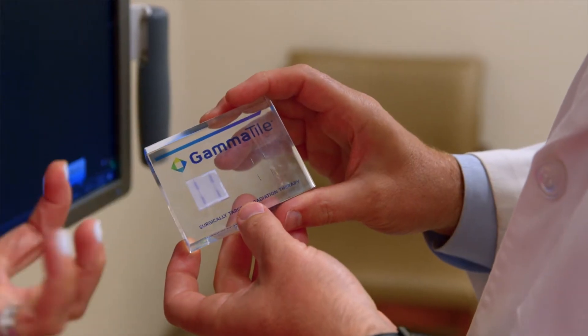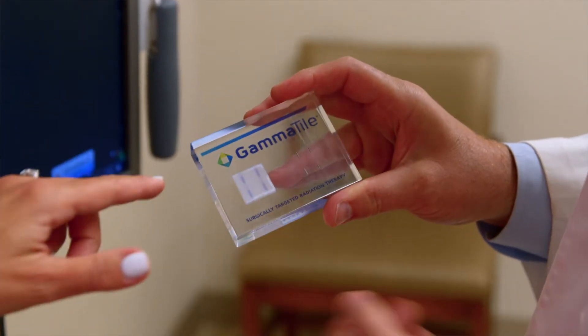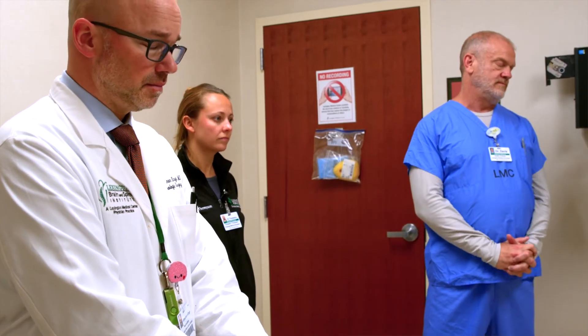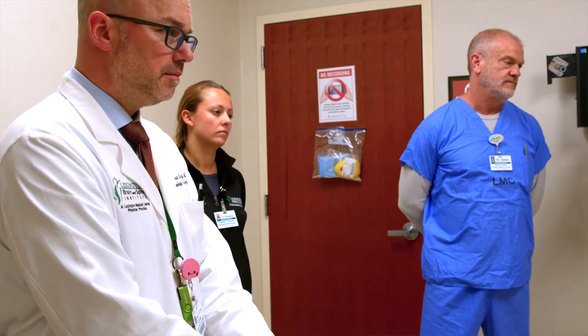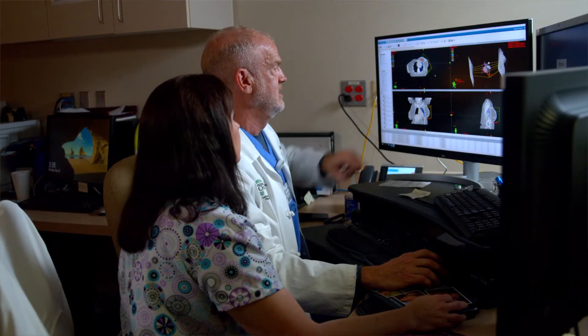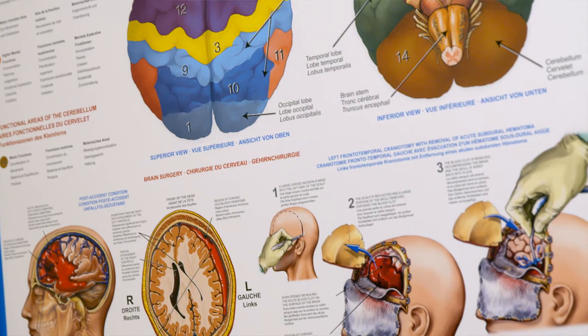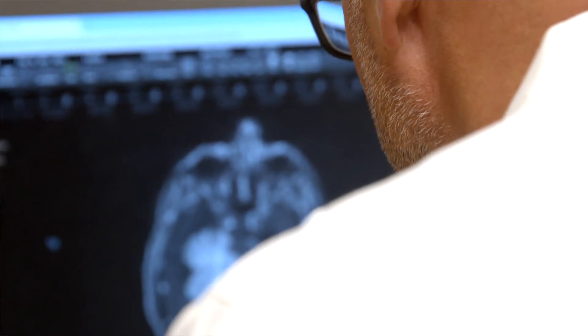When using GammaTile, Dr. Ng works in conjunction with other physician specialists under what is called the Brain Tumor Program at Lexington Medical Center. The Brain Tumor Program is a multidisciplinary group of physicians who have a specific interest and expertise in brain tumors and brain tumor treatment, whether it be surgery, medication, radiation, anesthesia, or hospital recovery.